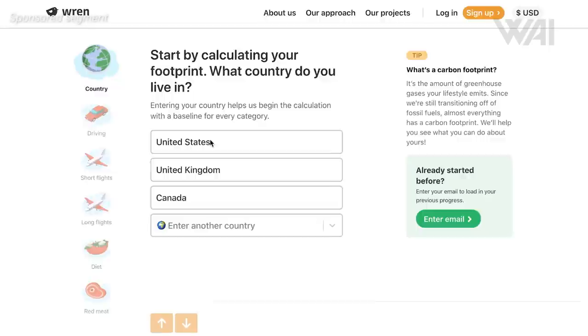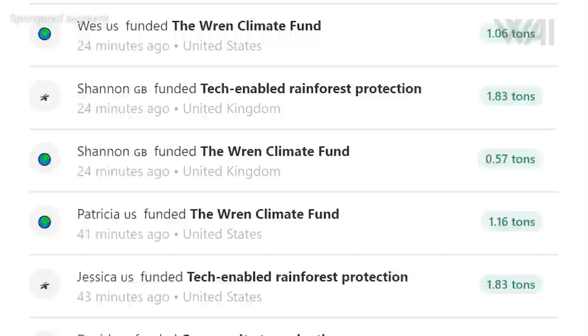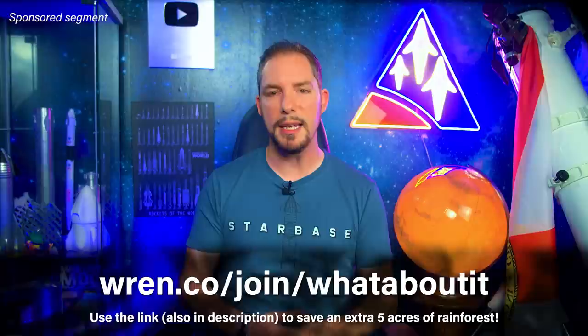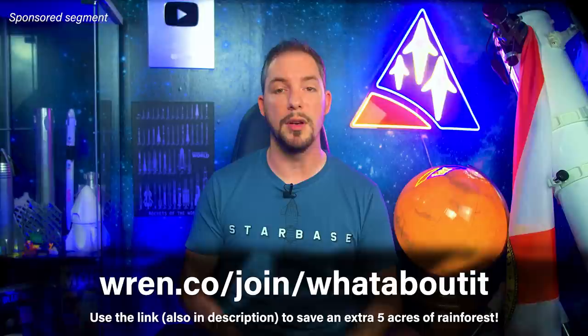By answering a few questions about your lifestyle, you can find out your carbon footprint and how you can reduce it. No one can reduce their carbon footprint to zero, so you can offset what you have left after reducing yourself. Wren posts every receipt they get for their support of all the projects — you can research all the projects yourself; everything is transparent. You also receive monthly updates from the tree planting, rainforest protection, and other projects you support. Together we can make a difference. I've partnered with Wren to protect 5 extra acres of rainforest for the first 100 people who sign up using my referral link.